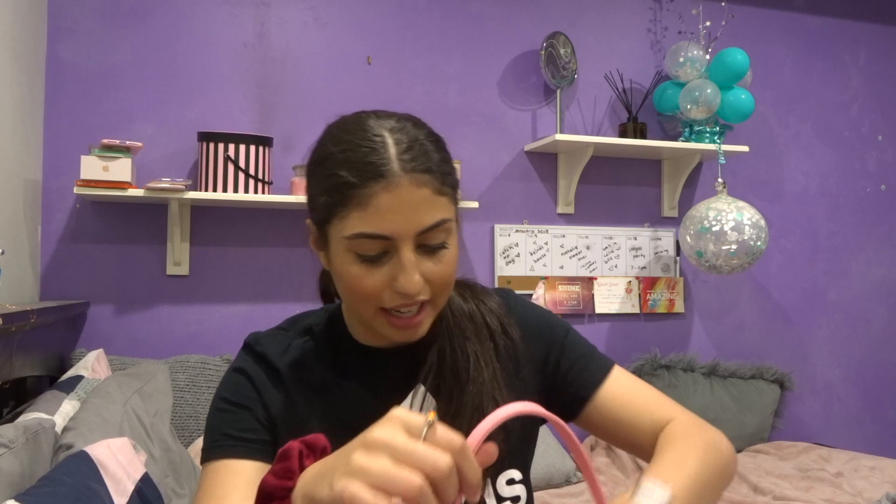I also have two bows for cheer, because we have to wear bows in class otherwise we get conditioning. So I'm always prepared because I don't want to be doing conditioning. I love these bows — they're from Kmart and they're so cute and adorable.